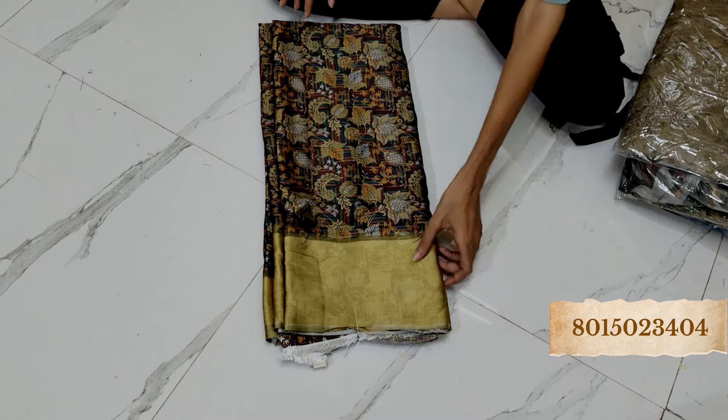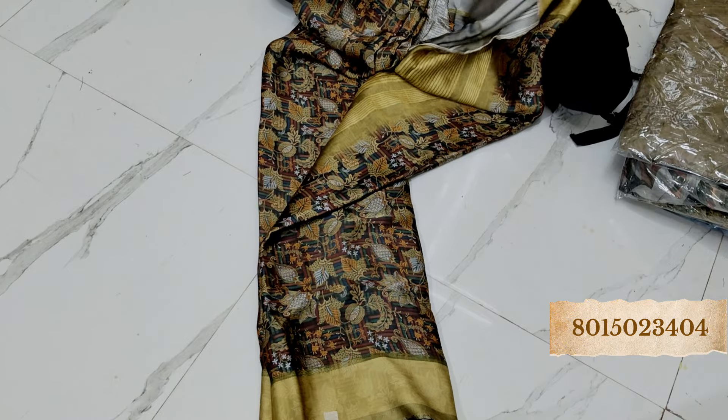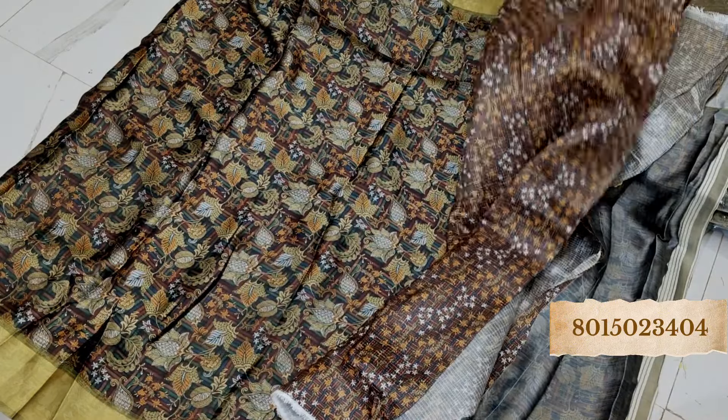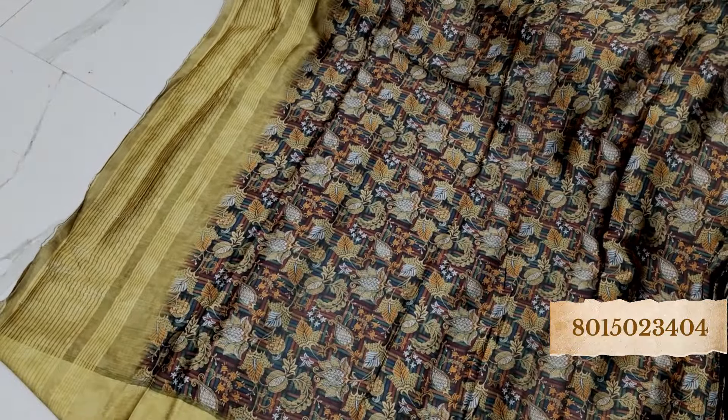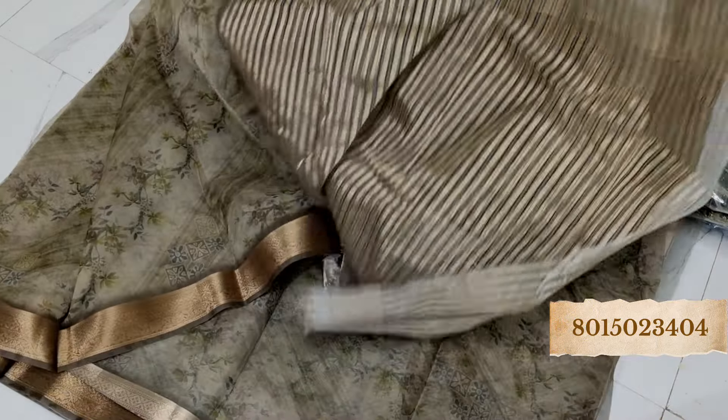Beautiful color combination, the quality is just wow. Beautiful color with no border finish, but the saree looks amazing — don't miss this out, such a lovely color in green shade. The one we already saw was in brown shade, so this is green. Beautiful organza with a beautiful blouse piece. This is the pallu — such a lovely piece, very minor wrinkles.